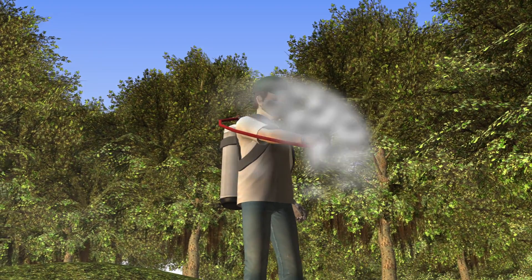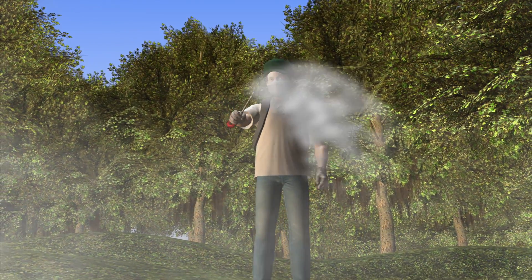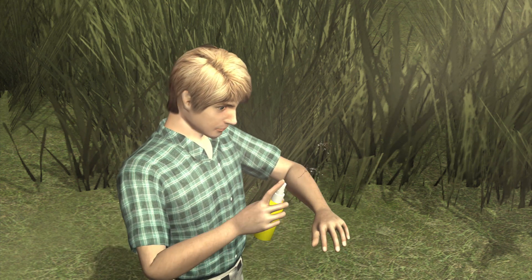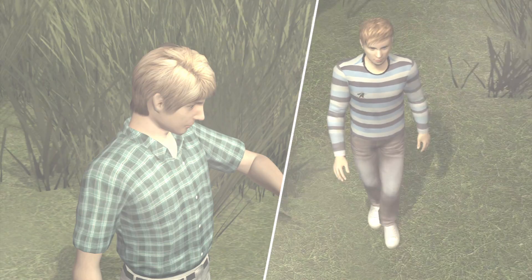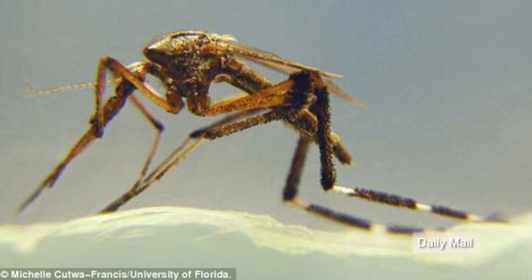Authorities began pre-spraying in swamp areas several months ago. Residents are being advised to wear bug spray containing DEET and to cover up as best as possible. Gallinippers are not known to carry any harmful viruses.